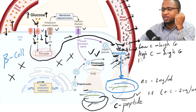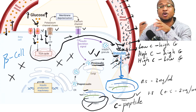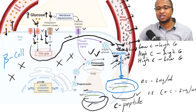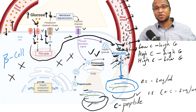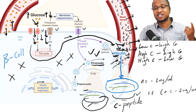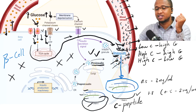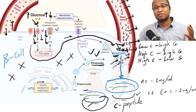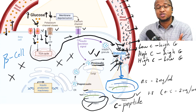Third example: high C-peptide but low blood sugar. This is not supposed to happen because low glucose means beta cells should not be releasing a lot of insulin. In this case, you might be taking medications like sulfonylureas, which force beta cells to release insulin even when there's no glucose. Or you might have something like an insulinoma — a usually benign tumor of the pancreas with too many beta cells releasing too much insulin.